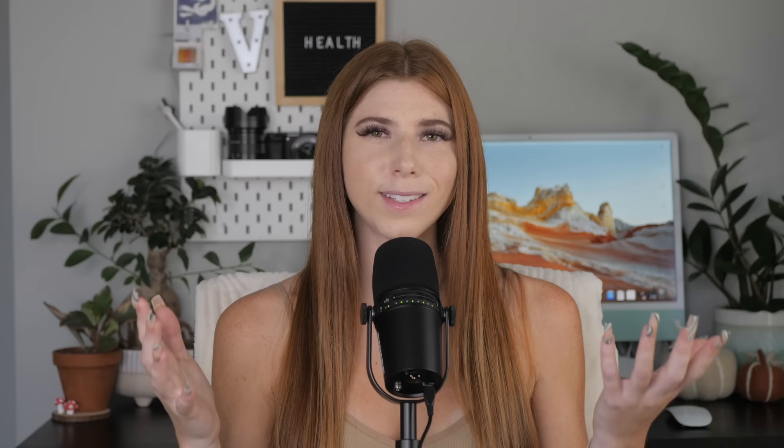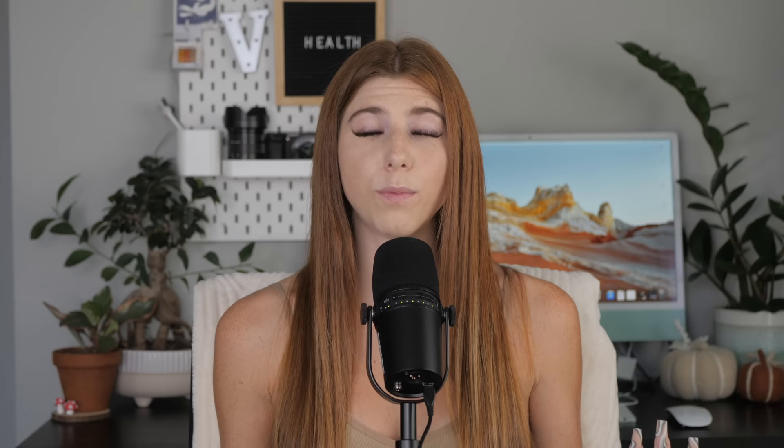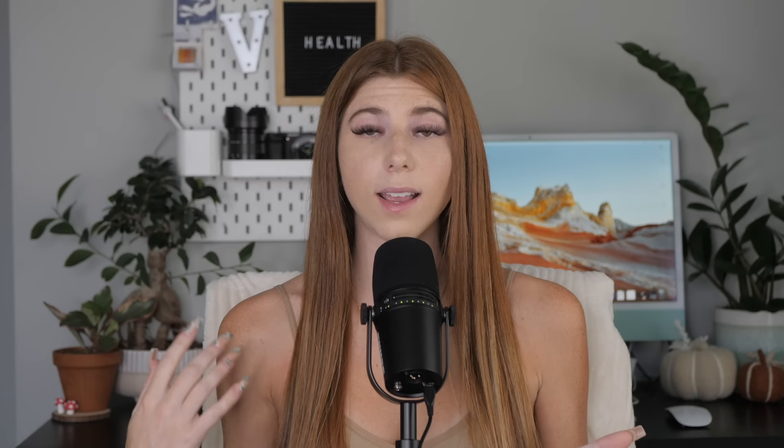Ringworm has nothing to do with worms — it's actually caused by a fungus. A hamster may develop ringworm through contact with an infected animal, humans, infected bedding, or contaminated items in your home. This fungus thrives in warm, humid environments, so keep your hamster's enclosure dry. Some hamsters show no symptoms, but typically you'll notice patches of fur loss with crusty, red-ringed edges. Visit your exotic vet for a skin culture to confirm ringworm, and they'll prescribe antifungal medications. Ringworm is contagious to humans and other animals, so wash your hands thoroughly when handling your hamster.